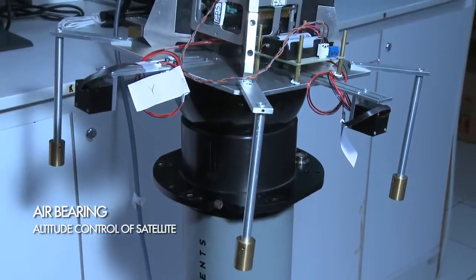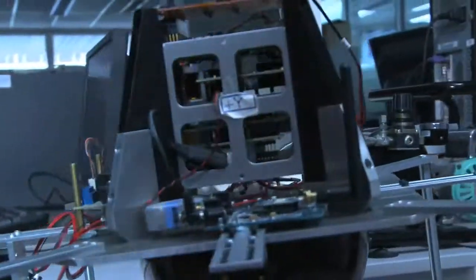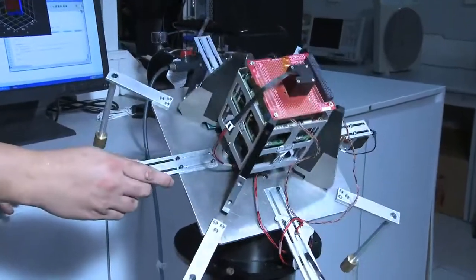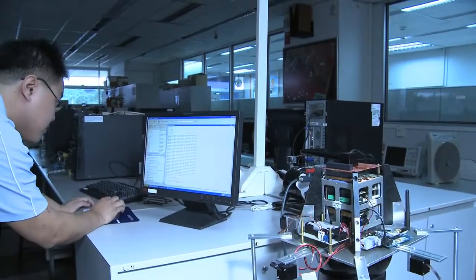In orbit, the orientation of the satellite needs to be controlled precisely. In this experiment, the Pico satellite is placed on top of an air-bearing table. The setup is used to measure the performance of the control algorithm.